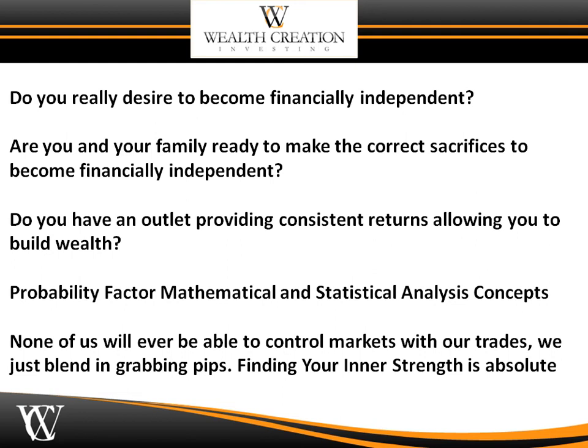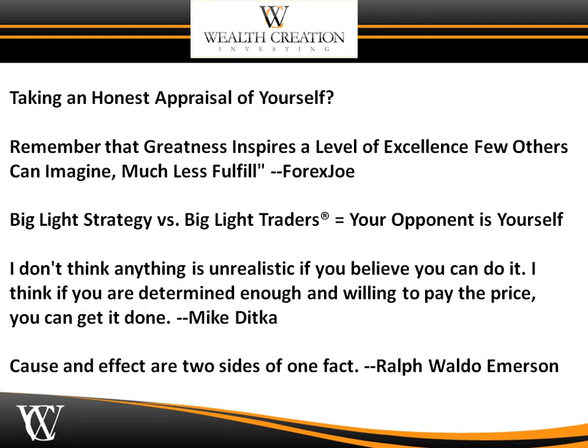Finding your inner strength is an absolute. Learning patience and becoming someone of substance only takes discipline and a plan that you can use daily in the forex markets. Take out that yellow pad, draw a line down the middle, and take an honest appraisal of yourself. On the left-hand side put all the positives; on the right-hand side, list all the negatives you are up against that you need to see strength in. Remember: greatness inspires a level of excellence few others can imagine, much less fulfill.